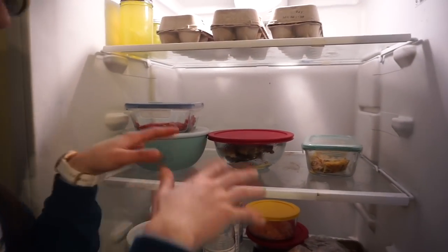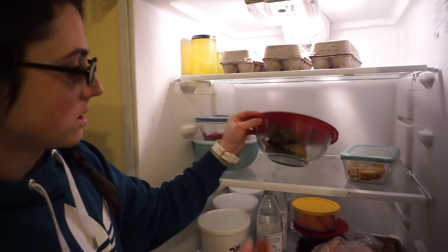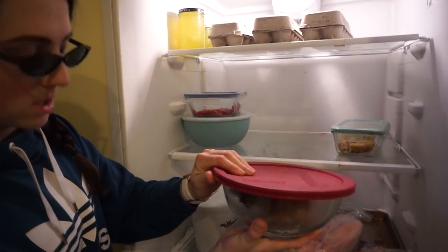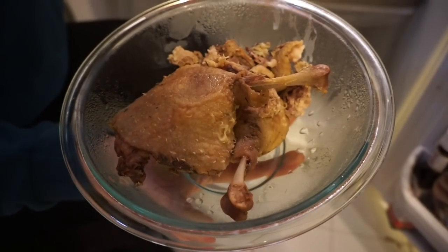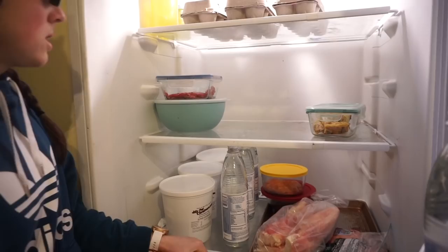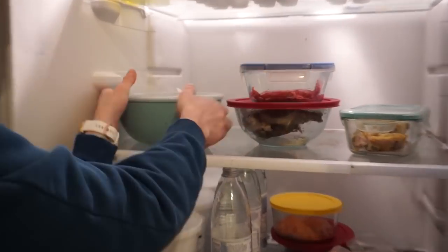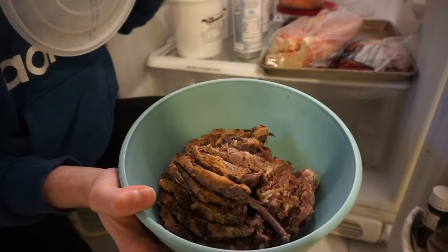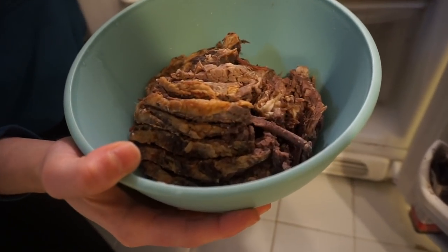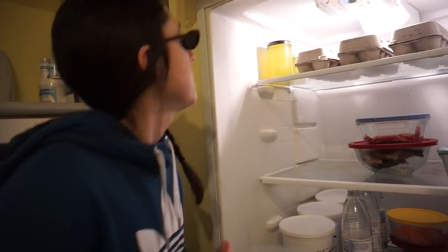Moving up one shelf — this is leftovers from our nose-to-tail feast. We've got duck leg quarters with a lot of skin, the quiche we made, some remaining skirt steak, and the beautiful juicy brisket. We use glass Tupperware because we don't want plastic xenoestrogens.